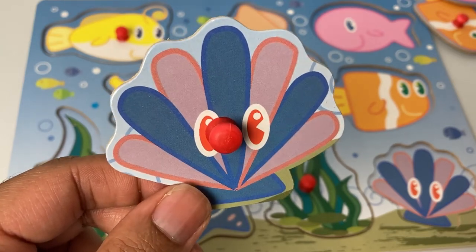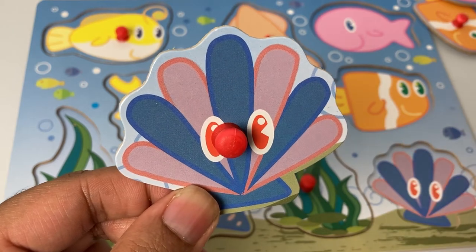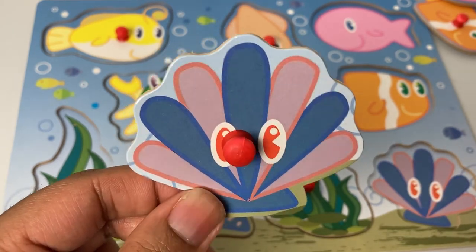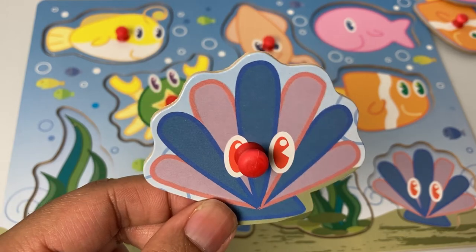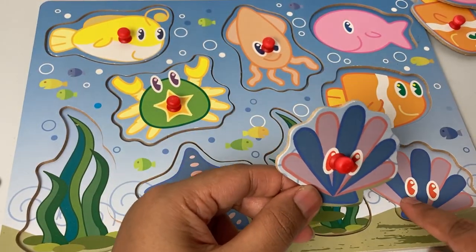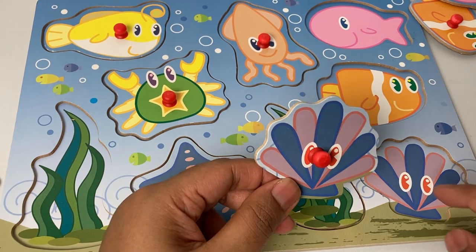Oh hello, this is a shellfish! It has a beautiful pink and blue shell — do you see that? It's so pretty, it looks like a fan. Now we need to get this shellfish into its right spot. I think I see it right here — it looks like a little fan, just pink and blue.